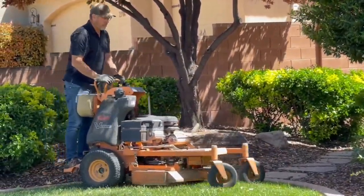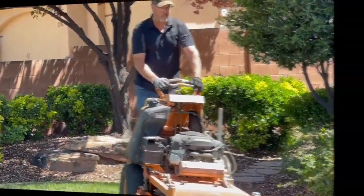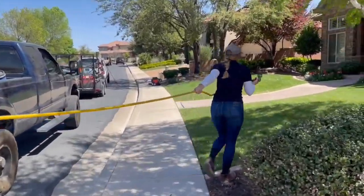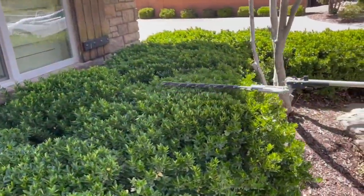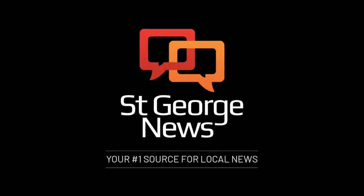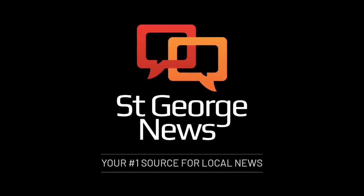Fertilizing, aerating, mulching and applying pre-emergent may sound like a long to-do list, but ticking them off one at a time now can result in a gorgeous lawn for spring and summer. This is Adele Park for St. George News, your number one source for local news.